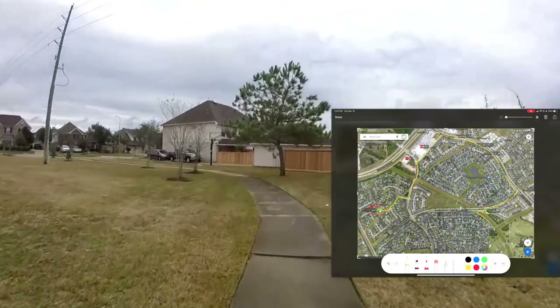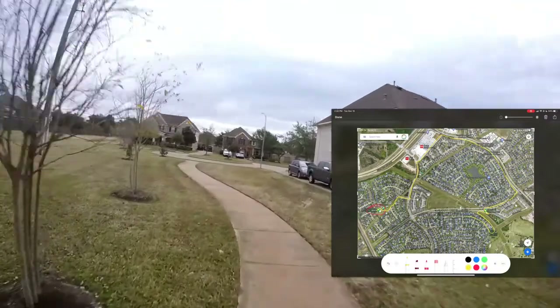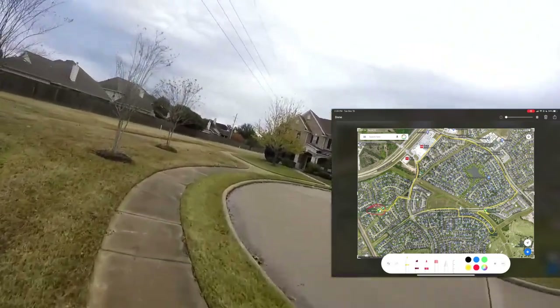This is Glenlock Farms. This suburb is called Spring, Texas. We're northwest of Houston. The highway noise in the background is the Grand Parkway.